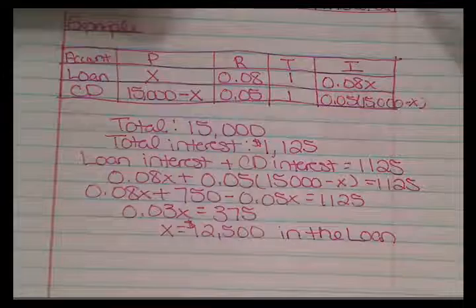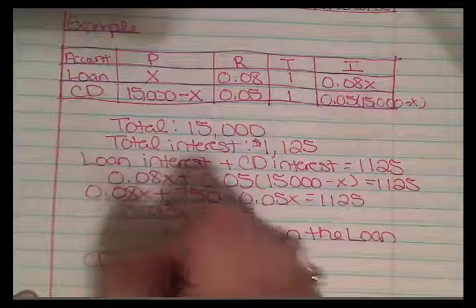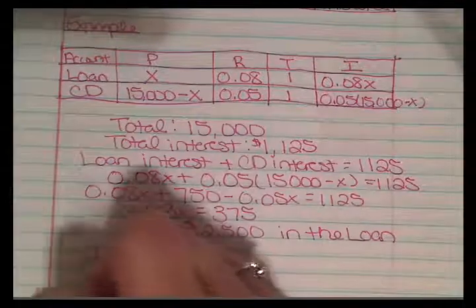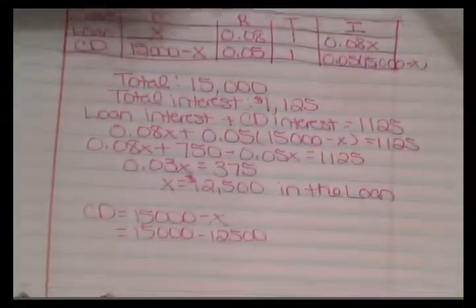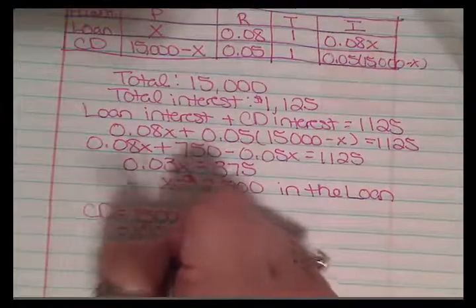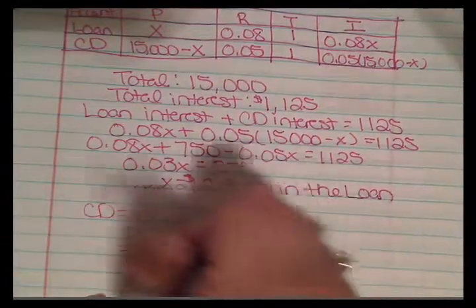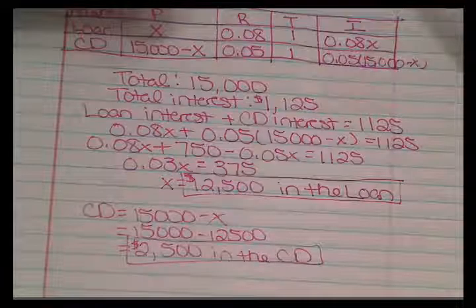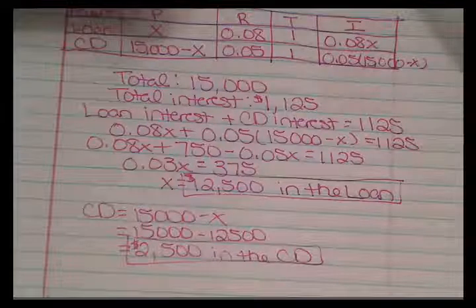The amount invested in the CD is $15,000 minus X. Since X equals $12,500, the CD investment is $15,000 minus $12,500, which equals $2,500. These tables are very handy for organizing the information given in word problems.